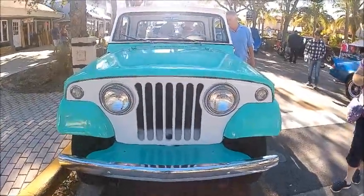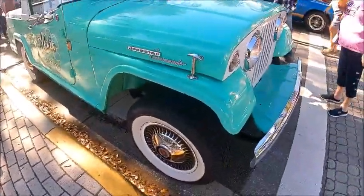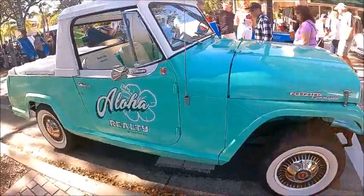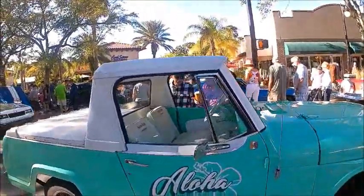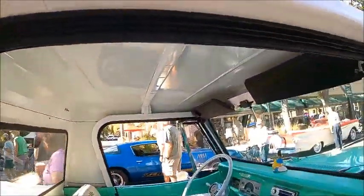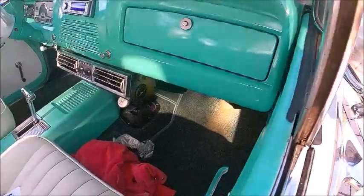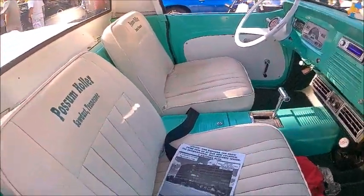This is a very interesting Kaiser Jeepster Commando, built somewhere from the 1966 model year through 1970. In 1971 I think they had a grille change. It's an interesting amalgam — Kaiser had taken over Willys Motors. Under the hood of this vehicle is a 235 V6 provided by, guess who, Buick. A very interesting vehicle. Notice the air conditioning, automatic transmission, and it has four-wheel drive, beautifully done in this aqua and white combination.